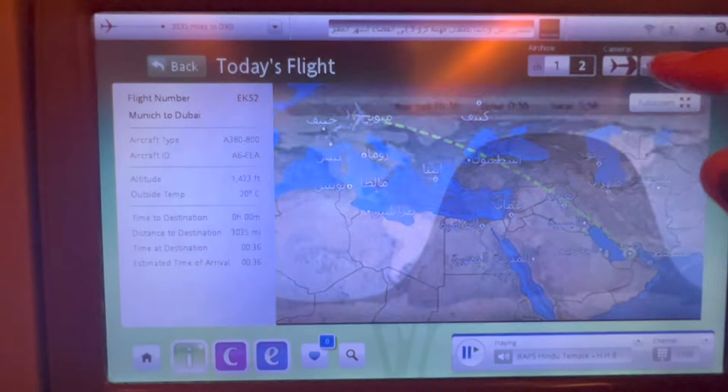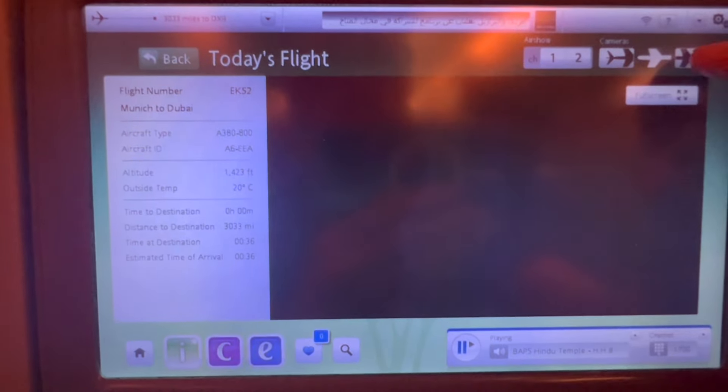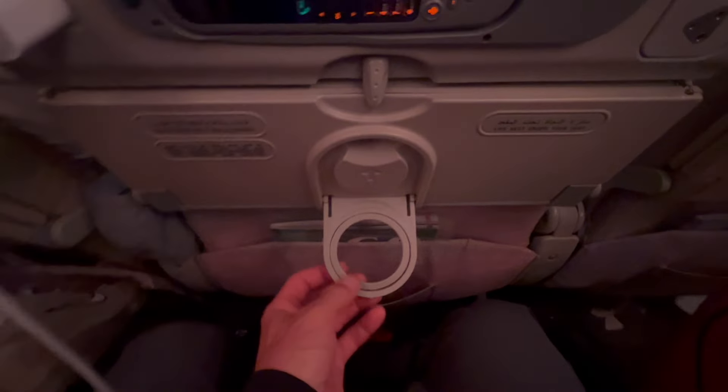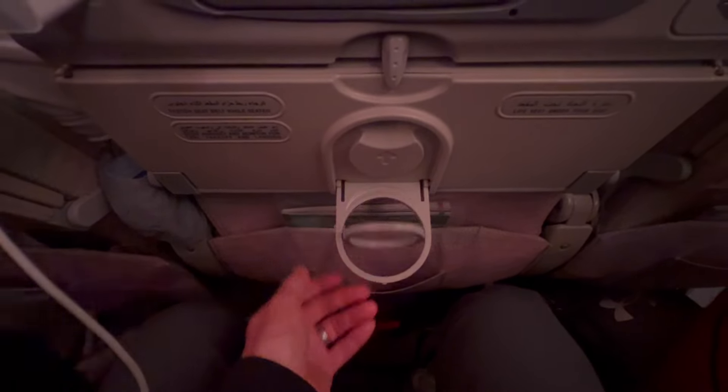Even though the average age of these A380s is 9.7 years, they get a lot of work and it shows — a lot of butts in the seats, they're very squishy. Mandatory vlogger hand movements to test the leg room, and there's a cup holder too.